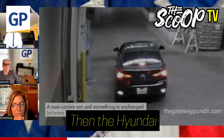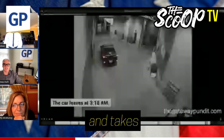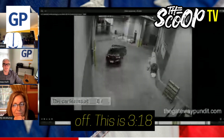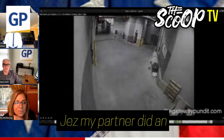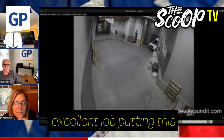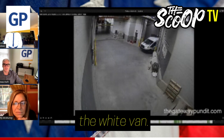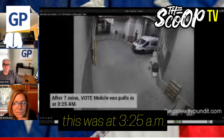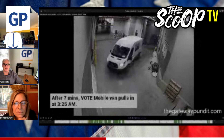Then the Hyundai pulls away and takes off. This is 3:18 AM. My partner did an excellent job putting this together. Next, the white van comes in at 3:25 AM — so seven minutes later, 3:25 AM.